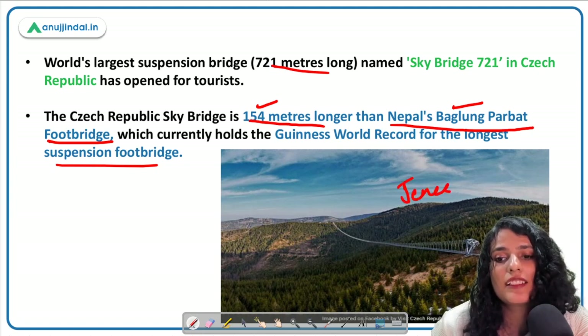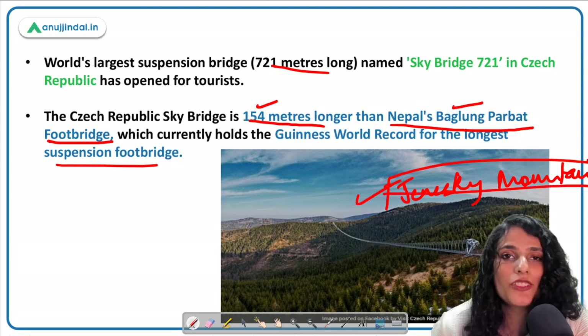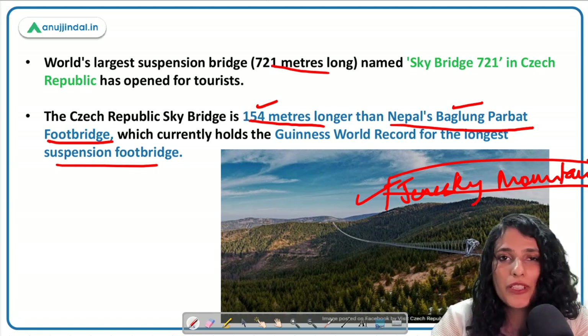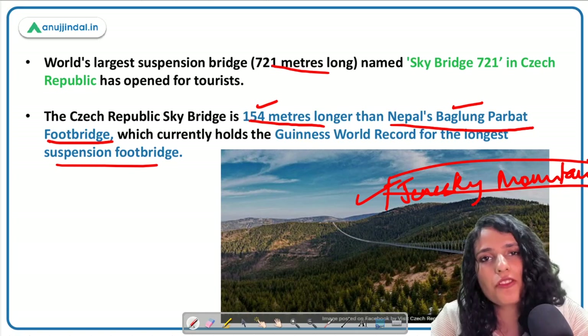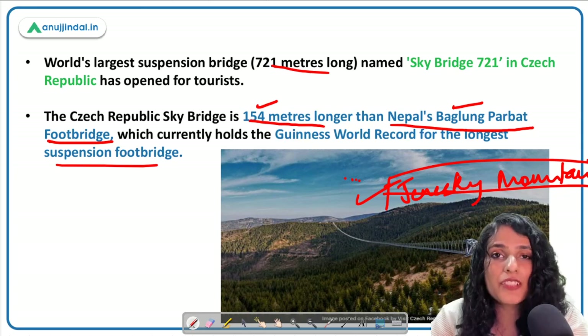The Skybridge 721 in Czech Republic is found in the Jeseniky Mountains. While this may not be directly relevant for the exam, you should be naturally curious about such facts, knowing the geographical location and the mountain range where this suspension bridge has been installed.